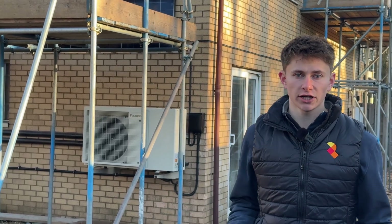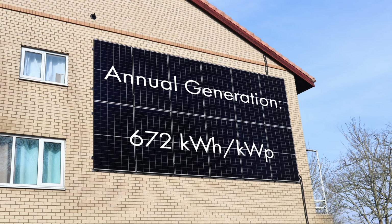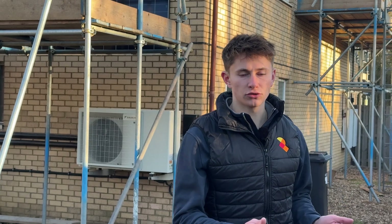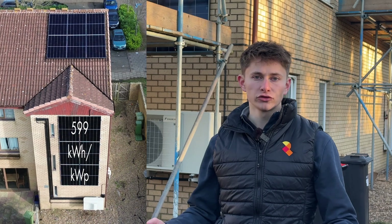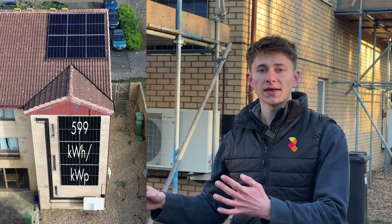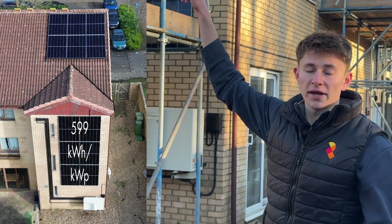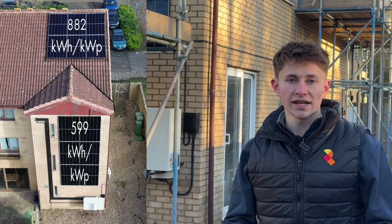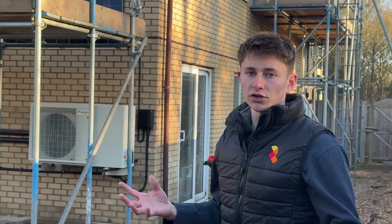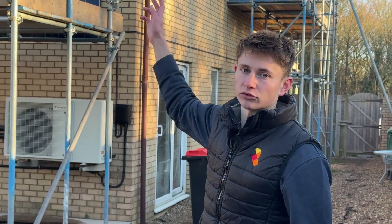So how much will this system actually generate? The big roof behind me should generate about 672 kilowatt hours per kilowatt peak — it's not quite hitting the max 695 because it's about 32 degrees off south. The smaller wall with 6 panels, we're expecting to get 599 kilowatt hours per kilowatt peak, and that's 62 degrees off south. The 6 panels on the roof pitched at about 22 degrees should generate about 882 kilowatt hours per kilowatt peak. So the wall panels will generate about 35–40% less than the pitched roof panels.